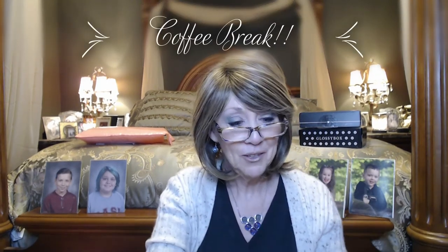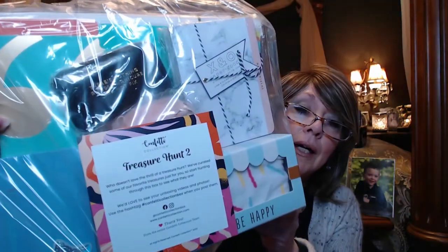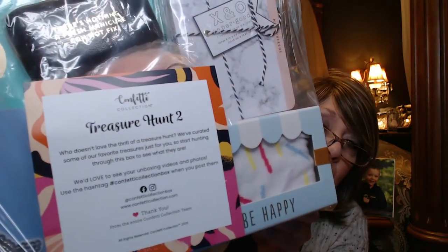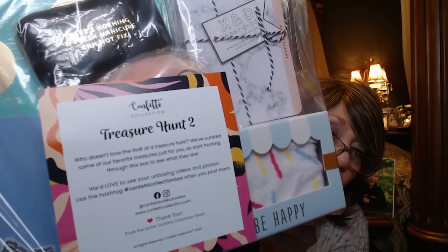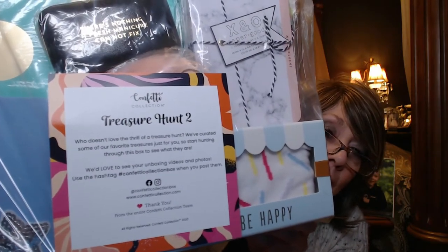Coffee break's over. I did open up those little notepads and there were some different designs — one said "Bonjour," one said "Love Ya," and then the one with the heart. I took the other box out of the packaging. This is the one I believe is for January/February, and it's called "Treasure Hunt 2" — "Who doesn't love the thrill of a treasure hunt? We've curated some of our favorite treasures just for you." That last box was really pretty good — had some really nice notepaper, journals, and notebooks.